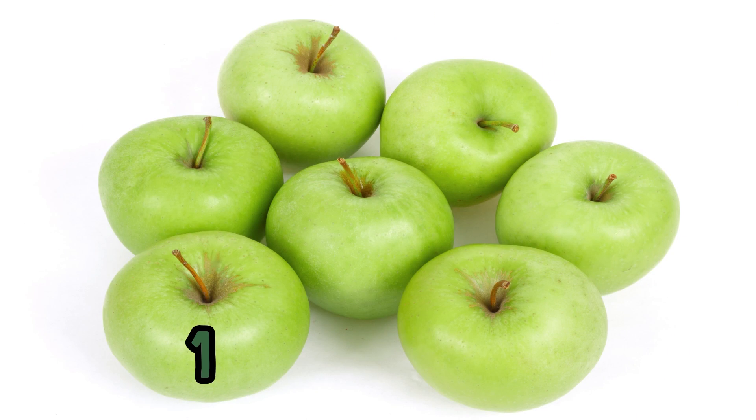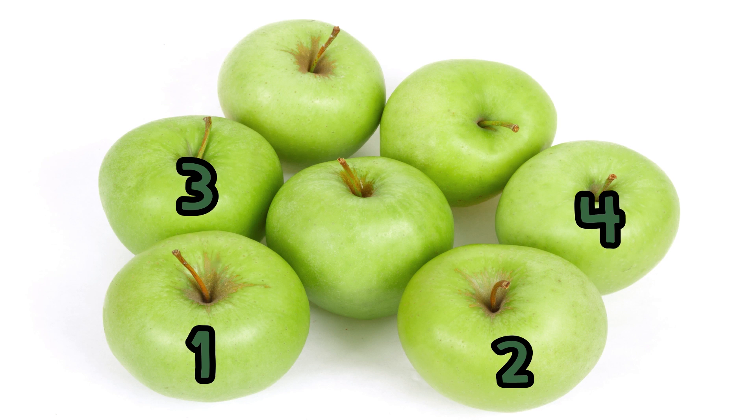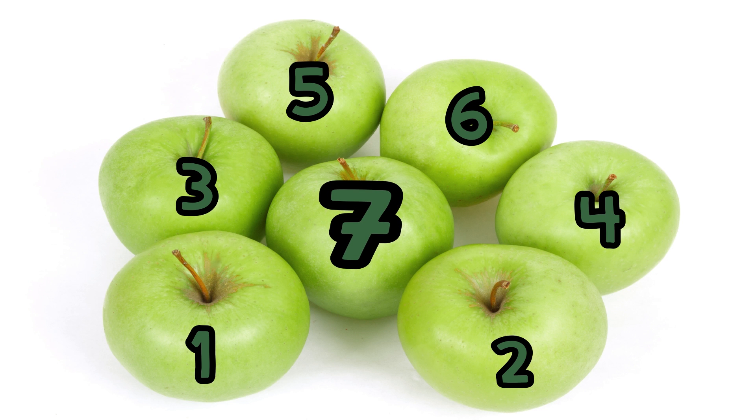One, two, three, four, five, six, seven. Seven, seven apples!